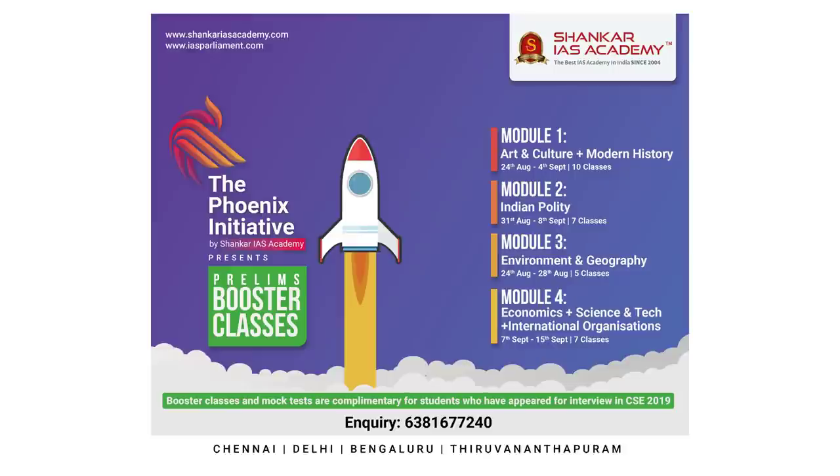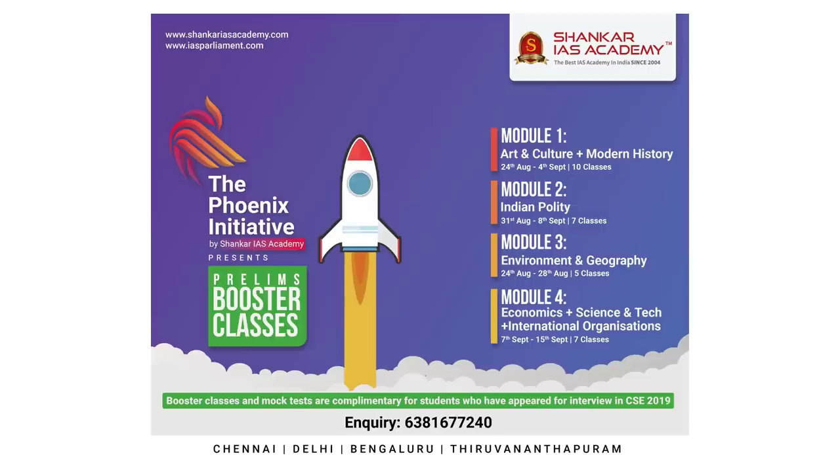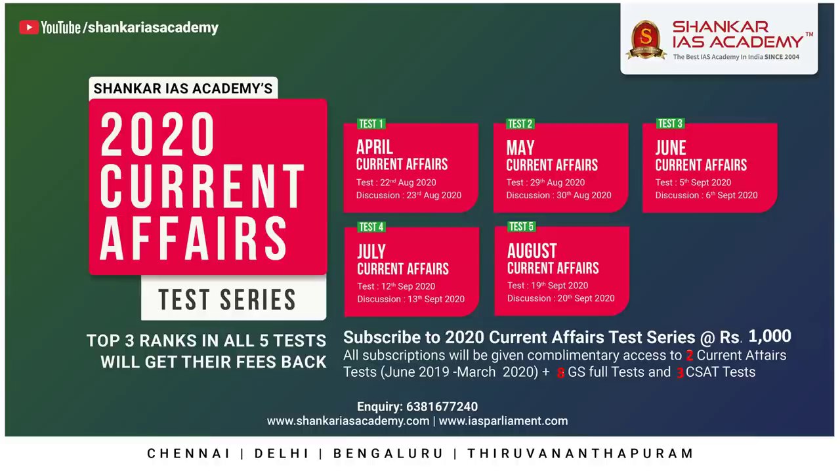Good evening aspirants. Today there are two important announcements regarding the Phoenix Initiative course and 2020 Prelims Test Series. The Phoenix Initiative course consists of four modules along with free access to 18 tests. This course along with the Prelims Test Series will help aspirants revise the syllabus effectively for the upcoming 2020 Prelims Examination. Admissions are open till 4th October 2020. For more information, please visit the registration link given in the description and in the comment section of this video.